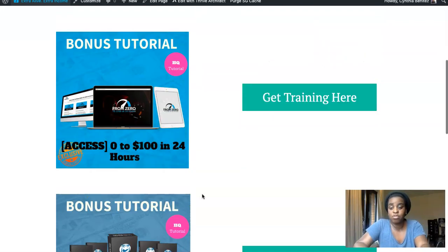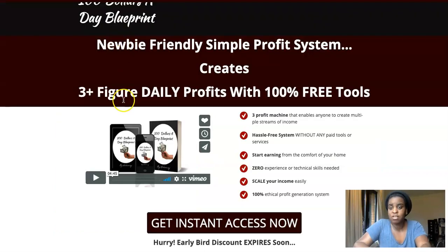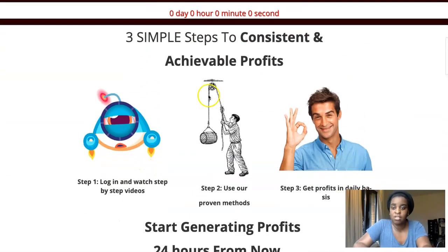That is all the bonuses you're getting from me to complement the main product. Now let's see what the sales page says — it says: newbie friendly simple profit system, creates three-figure daily profits with 100% free tools, three profit machines that enable anyone to create multiple streams of income, hassle-free system without any paid tools or services, start earning from the comfort of your home, zero experience or technical skills needed, scale your income easily, 100% ethical profit generation system.